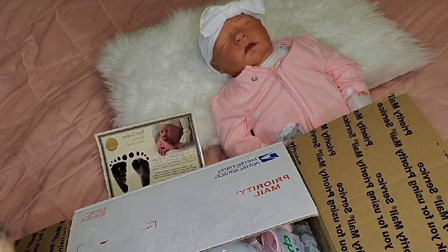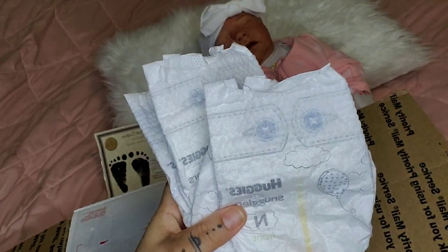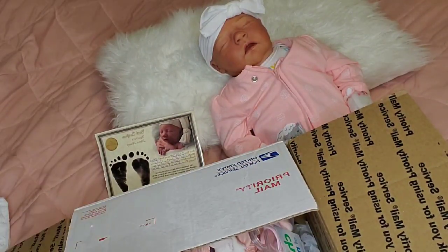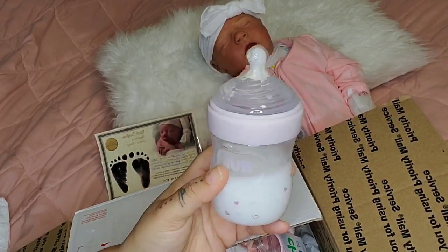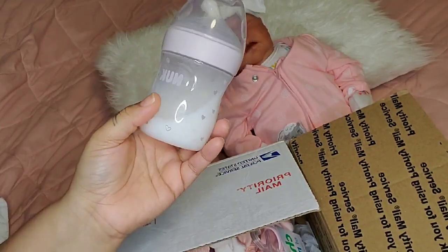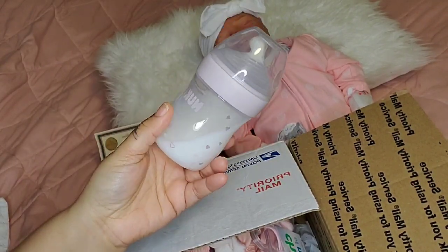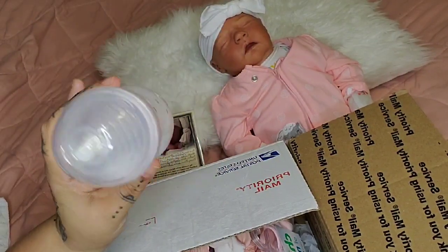She came with four Huggies Little Snugglers newborn diapers. She came with a sealed bottle with little hearts — it's pink, super cute. This is not real formula, you guys — don't freak out. This is usually made with hair conditioner and water, or Elmer's glue and food coloring and water. Reborn artists or reborn mummies make fake formula in many ways.